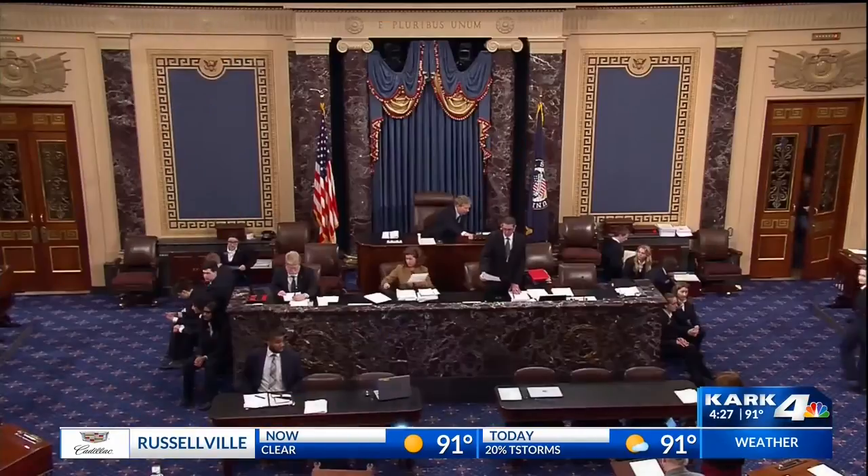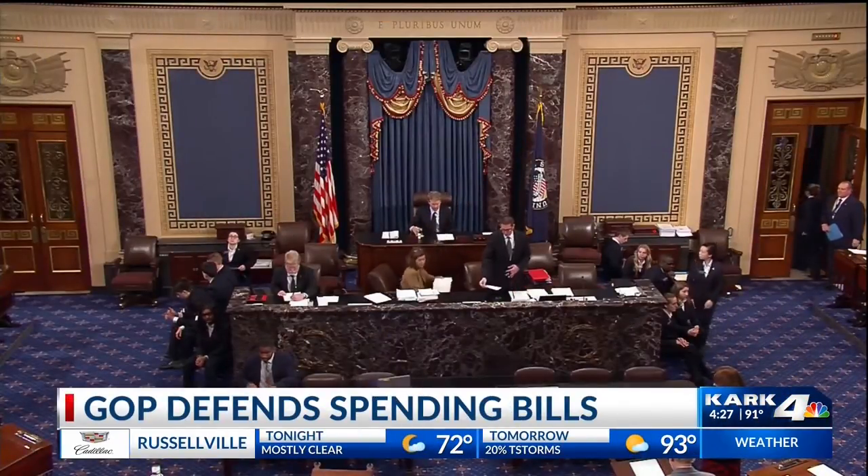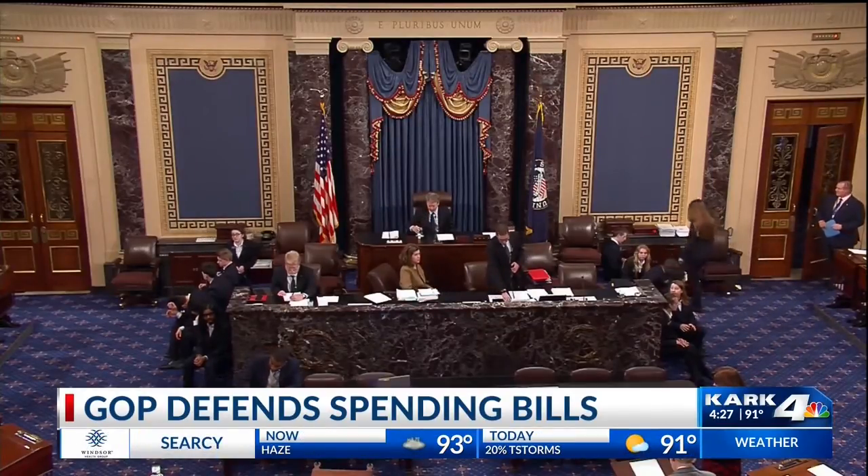Coming up, lawmakers say they are proud to pass spending bills this past fiscal year, but some criticized them for not tackling the top issues. Now these lawmakers are defending themselves. What they had to say, coming up next.